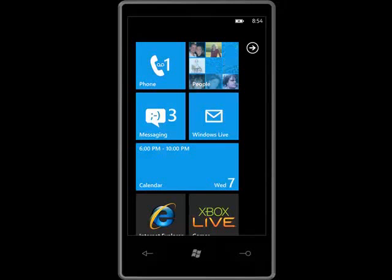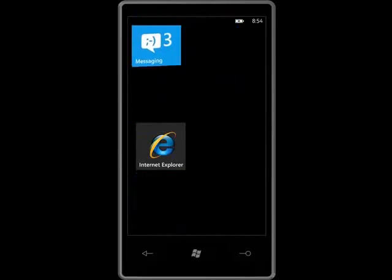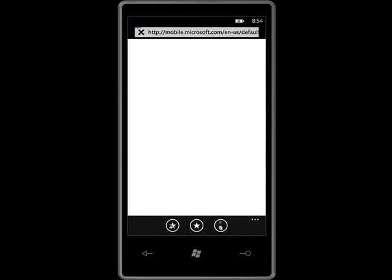With the smart sensing technology in Windows Phone 7, I find it easy to send, share, or look up information without having to cut and paste.